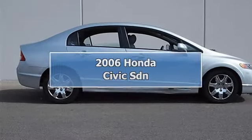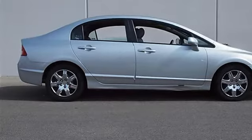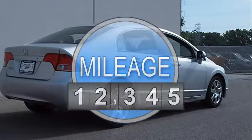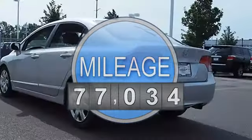2006 Honda Civic SDN, 4-door car. This vehicle features the following equipment: Automatic, I4, 1.8L, FWD Front Wheel Drive.